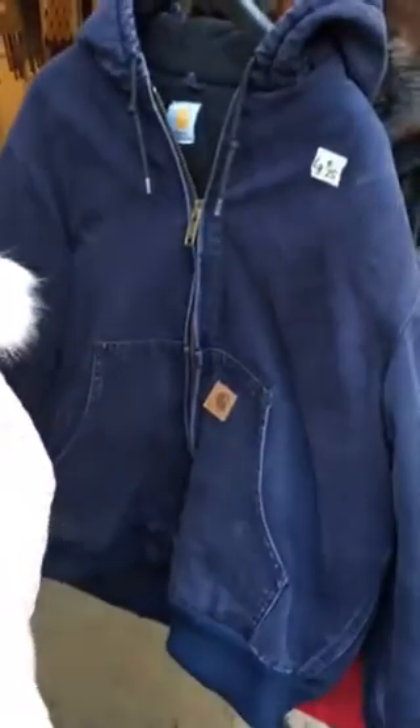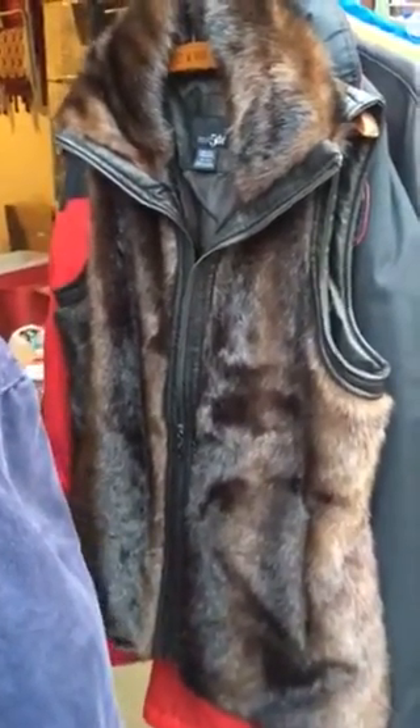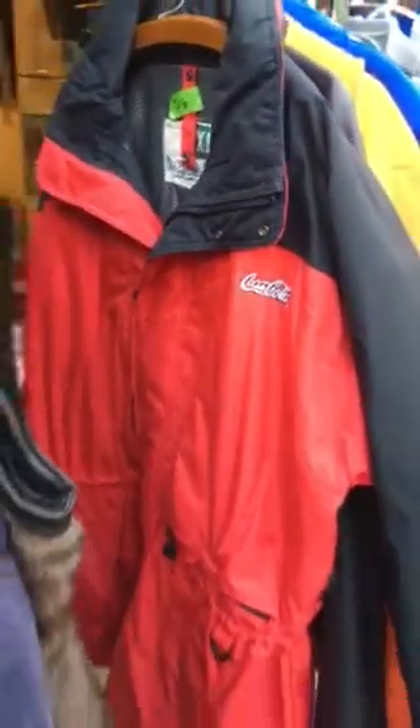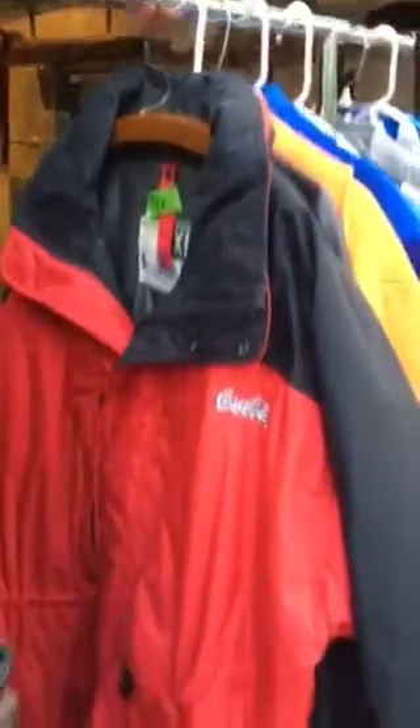Here's another Carhartt jacket. I paid $10 for that, and I can probably get $40 to $50. Here is East Fifth Avenue — it's a full vest. I'm thinking $25, and I paid $3. Here is a Coca-Cola jacket, it's an XL, a little dirty so it went from $5 down to $1. I don't think it's ever been washed, but if I can get it clean we'll start at $35 or $40 on that one.